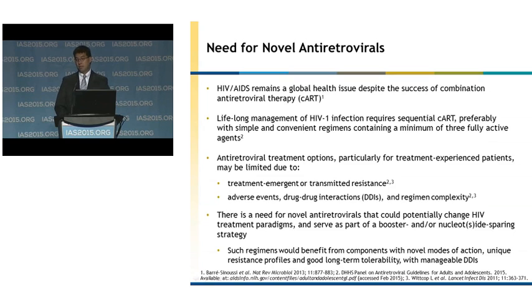Such regimens would benefit from components with novel modes of action, unique resistance profiles, good long-term tolerability, as well as manageable drug-drug interactions.